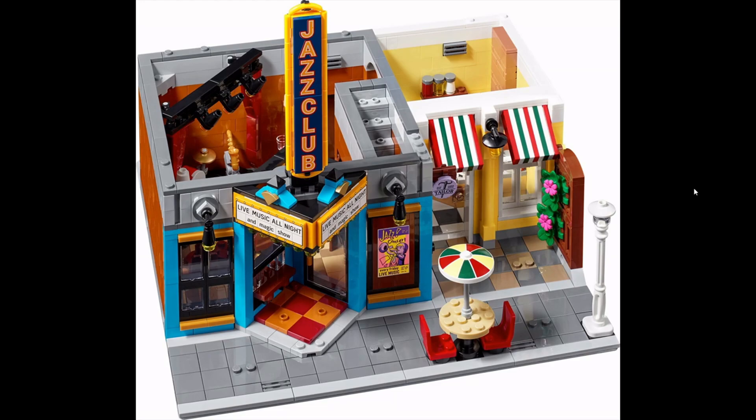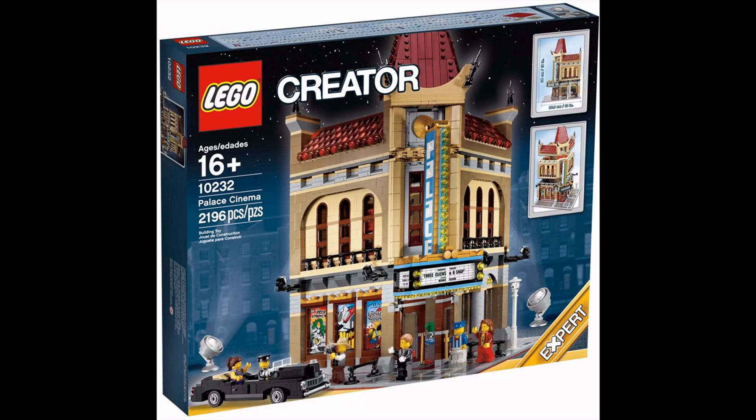I do have the Jazz Club and I'm looking forward to building it in the next couple of weeks — it's one of the best models we've had for quite a few years. In eighth spot we have the Palace Cinema, released in March 2013. It is one of the longest-running modulars we've had — it didn't retire until December of 2017.